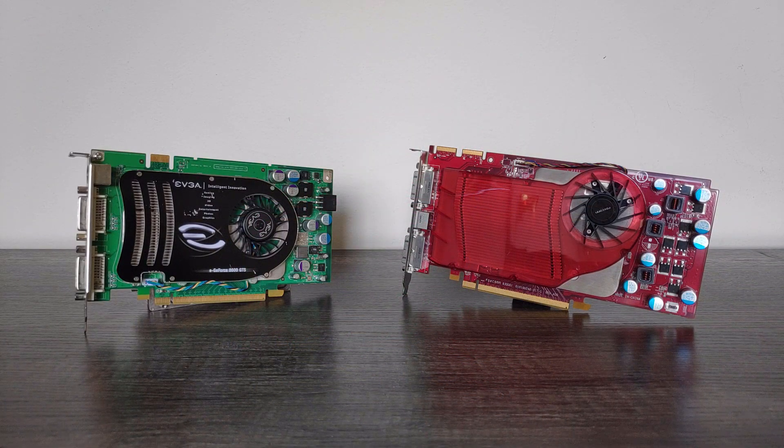That about does it for this graphics card one-on-one. I hope you all enjoyed! Thanks for sticking around to the end, and I'll see you in the next one.